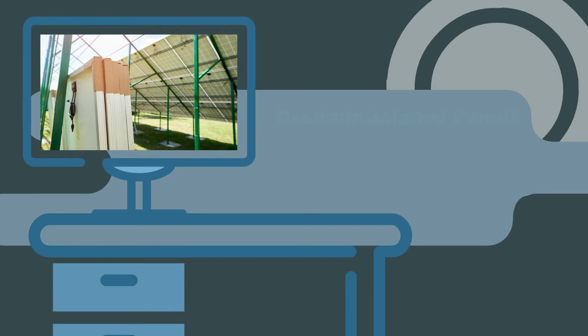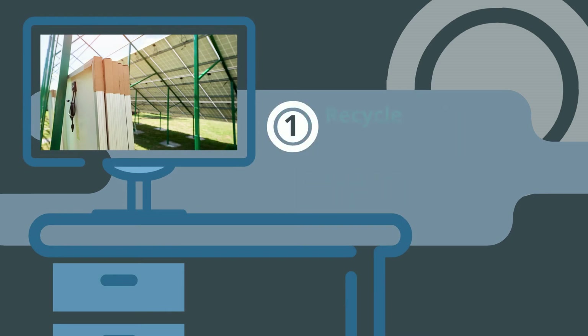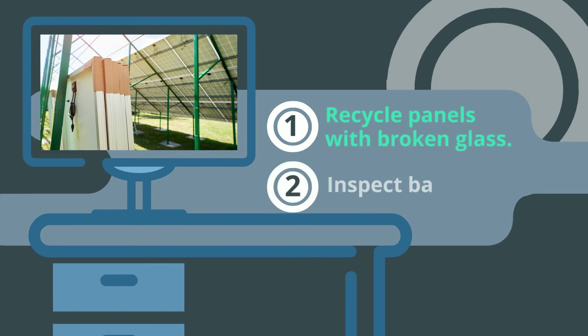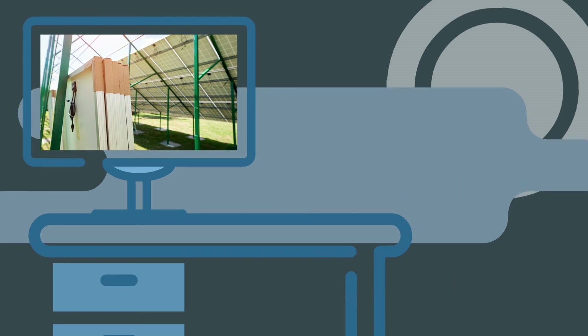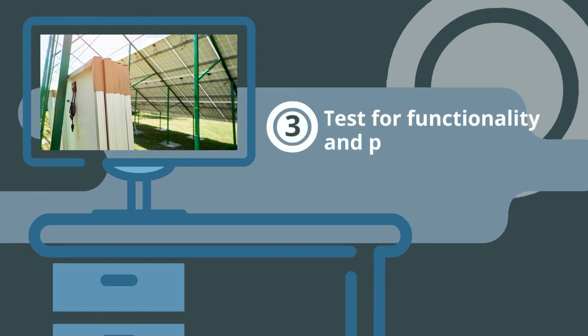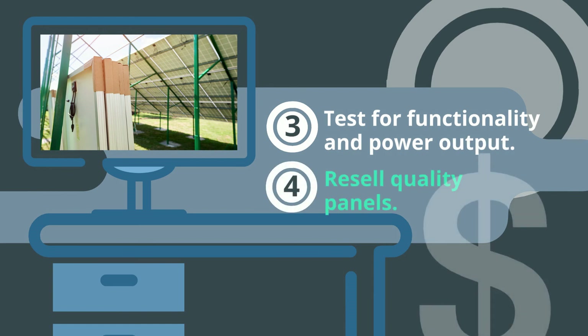When handling decommissioned modules, consider this advice from R3 Tech. First, set aside any panel with broken glass for recycling. Second, inspect those without broken glass for backsheet issues — if the backsheet is falling apart, put the panel in the recycling pile. Third, test the remaining panels for functionality and power output. And finally, re-market quality panels for sale in the secondary market.